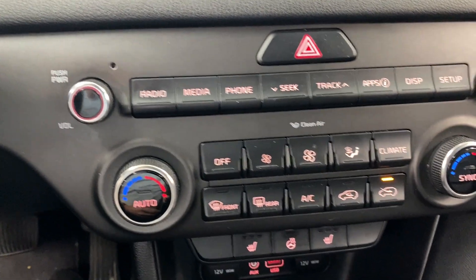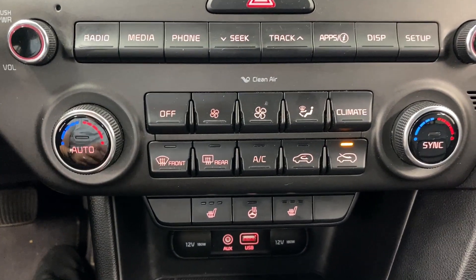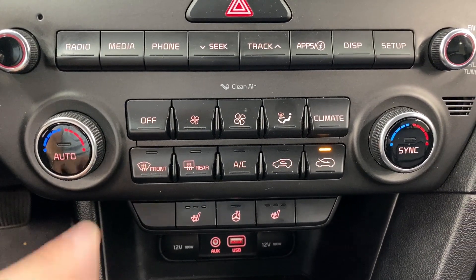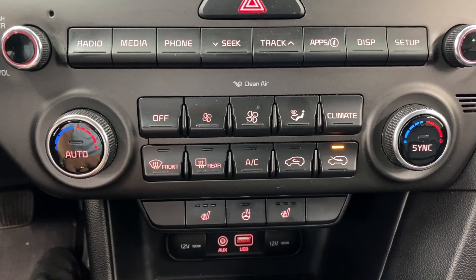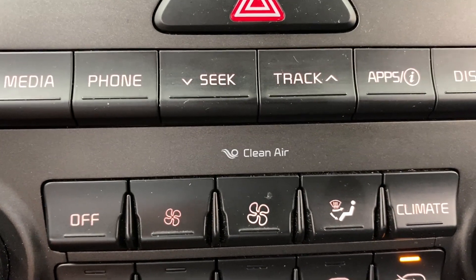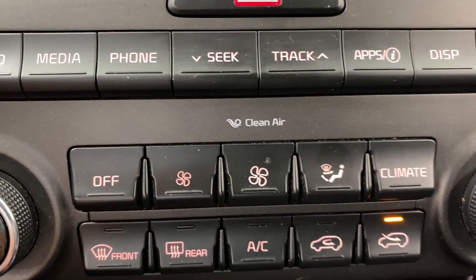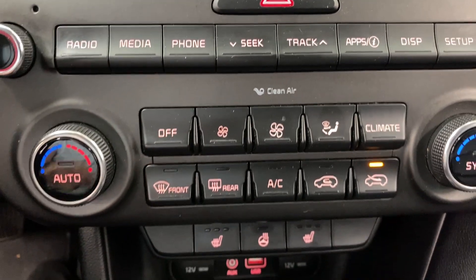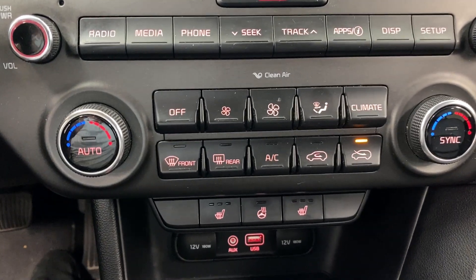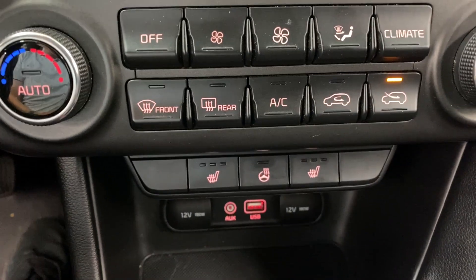Coming down here, you've got the dual zone automatic climate control. Set it to automatic and it will handle everything for you. It also gives you a dual zone, so the driver and passenger can be at different temperatures if you like. And you've got that clean air — this is a maintenance-free extra ion filter. In addition to your regular cabin air filter, which you replace regularly, you have an extra filter in there, which is really good for allergy sufferers. It keeps the air a little cleaner that way.